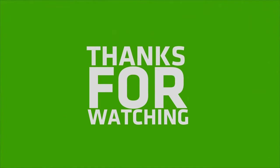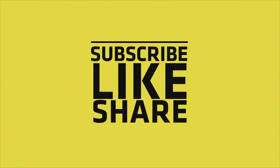If you like this video, please do like, share, and comment, and don't forget to subscribe to the channel and press the bell icon. I'll see you next time. Thank you.